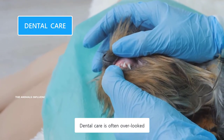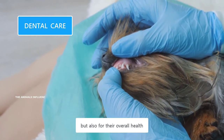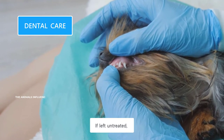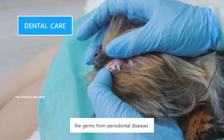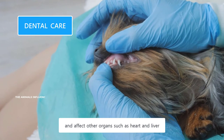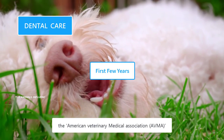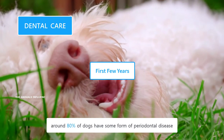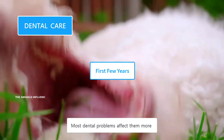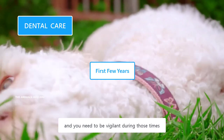Dental care is often overlooked, but it's crucial not only for their oral hygiene, but also for their overall health. Dental problems could shorten their lifespan by one to three years. If left untreated, the germs from periodontal diseases could enter the bloodstream and affect other organs such as the heart and liver. According to the American Veterinary Medical Association, around 80% of dogs have some form of periodontal disease by the age of three, and most dental problems affect them during the first two to three years of their lives.